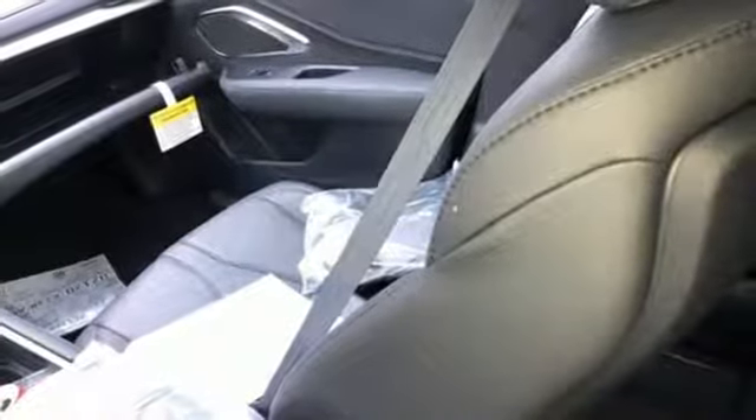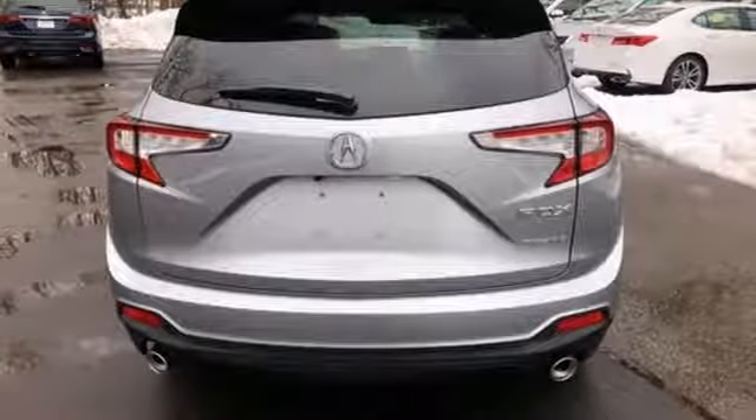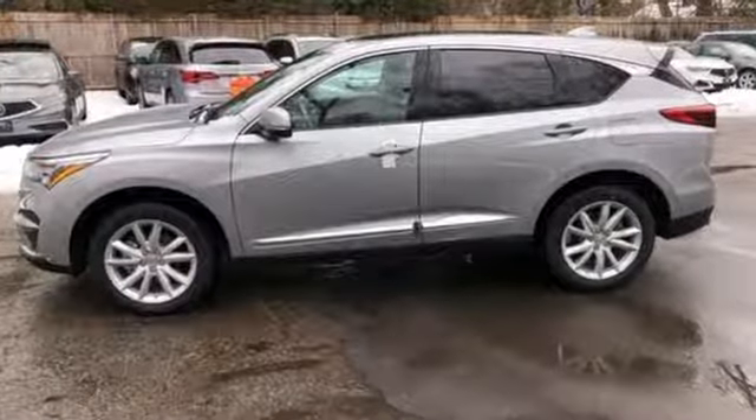It's a new 2019 Acura RDX. It provides the comfort and luxury of a large SUV with the moves and fuel economy of a small one. It's equipped for all your driving needs and wants.